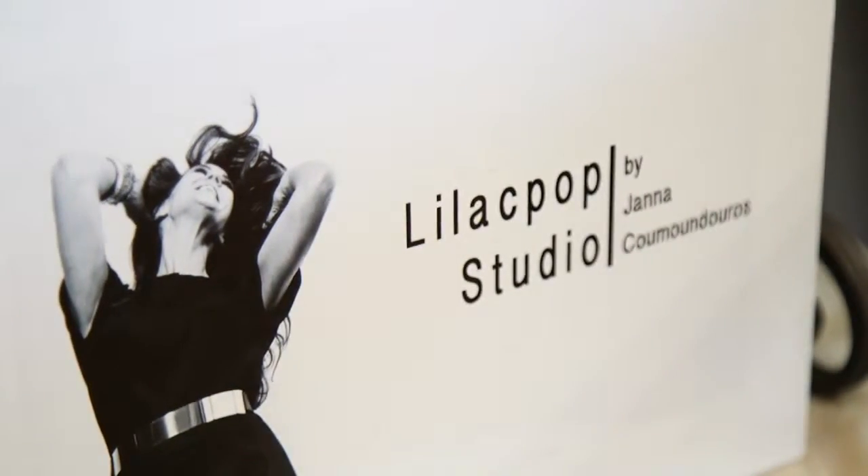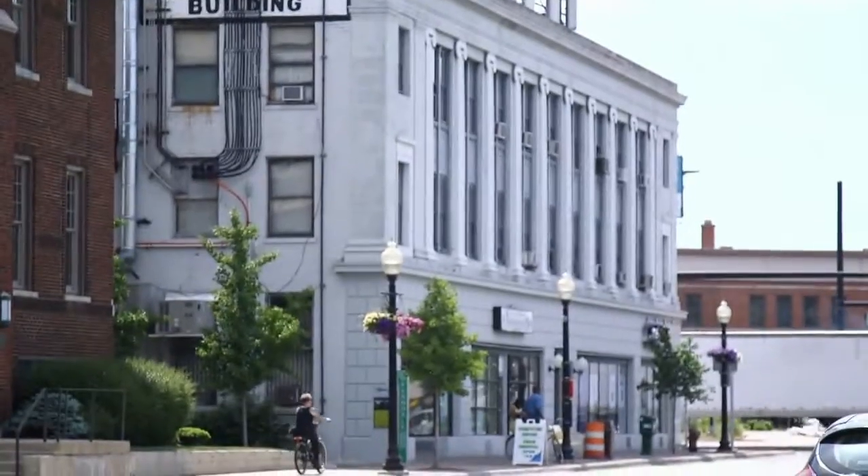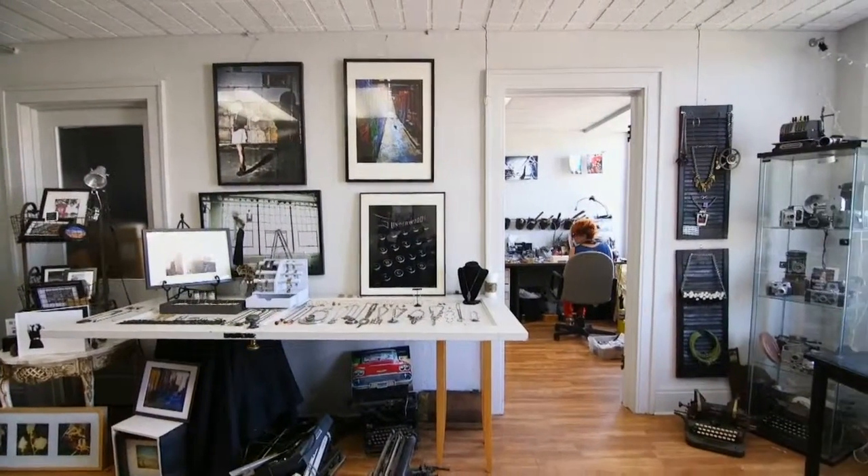The name of my studio is Lilac Pop Studio. I'm located in Ferndale, right at the corner of Nine Mile and Woodward inside the Ferndale Center building.